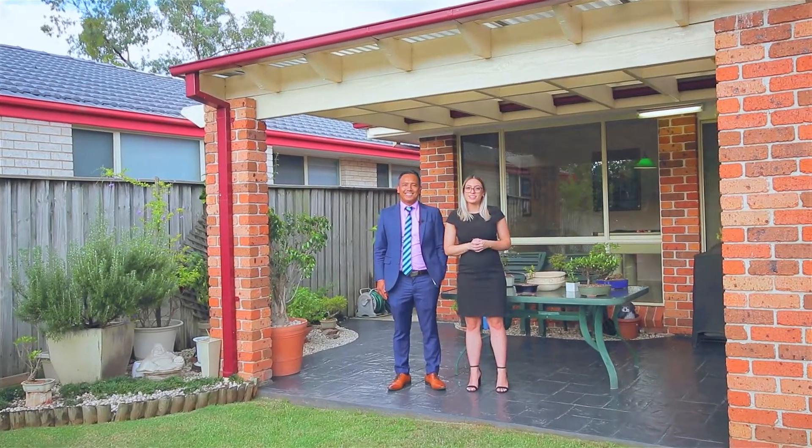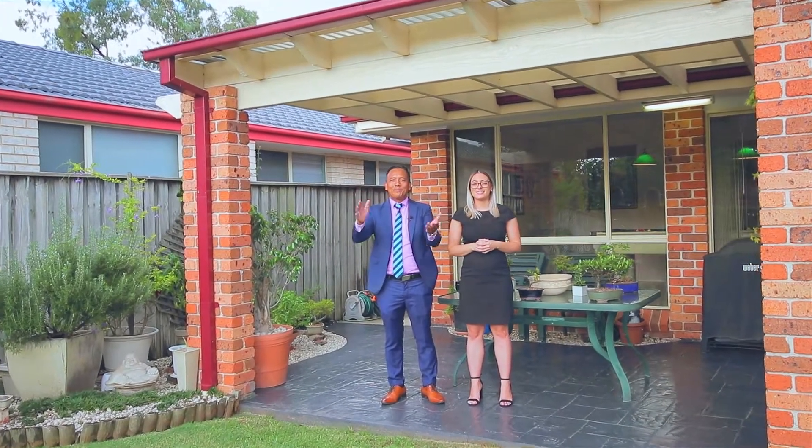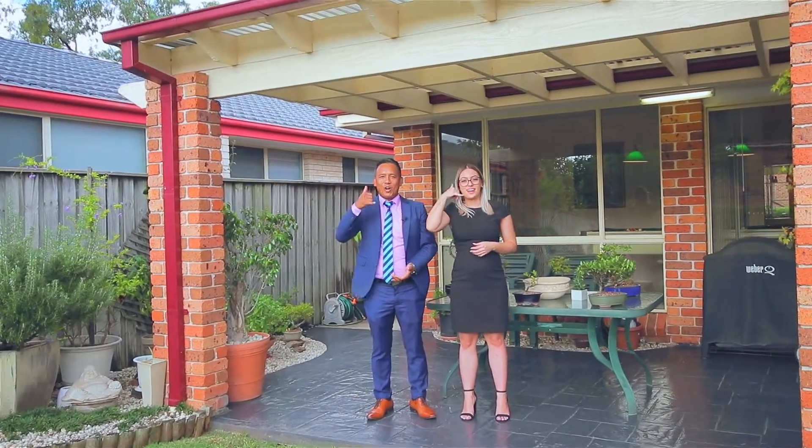Don't miss out on this amazing opportunity — awesome home, don't delay, call us today!